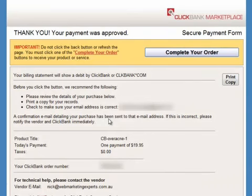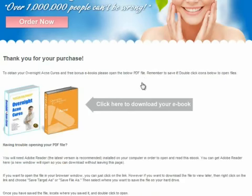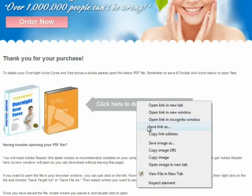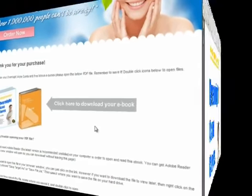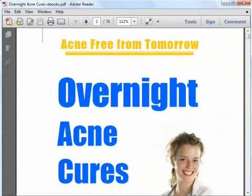After that, I see the confirmation page and will click on the Complete Your Order button. I now have access to the download page and I am going to click and download the Overnight Acne Cures eBook. I have finished reading the eBook and can now give you a peek at its contents.